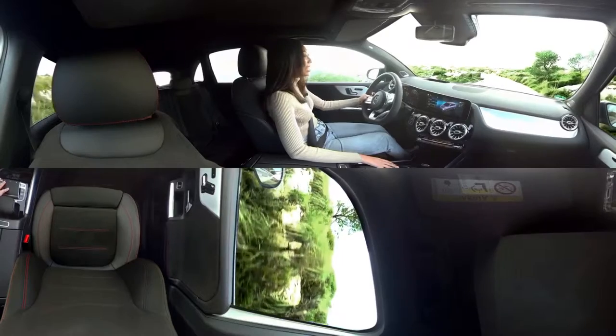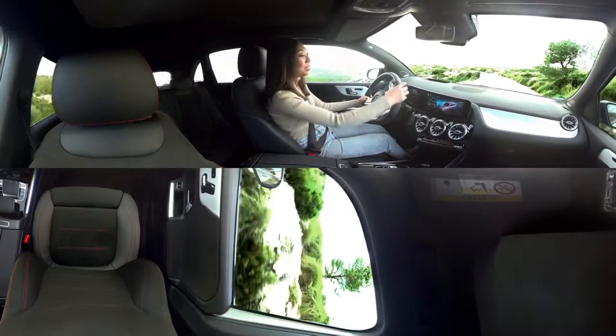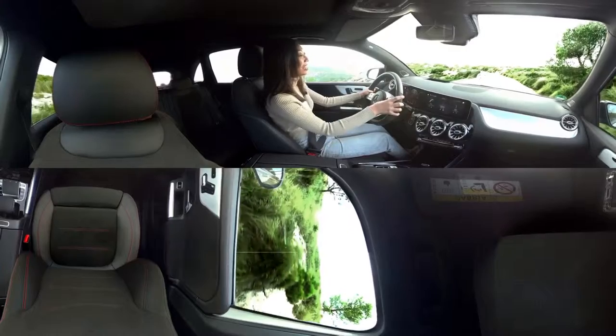I'm going to leave it on comfort because it's a little bumpy here, and also notice how amazing it looks inside.